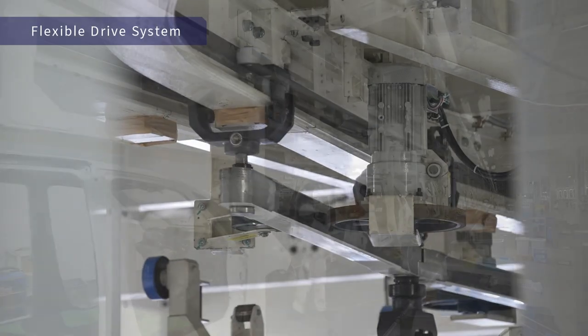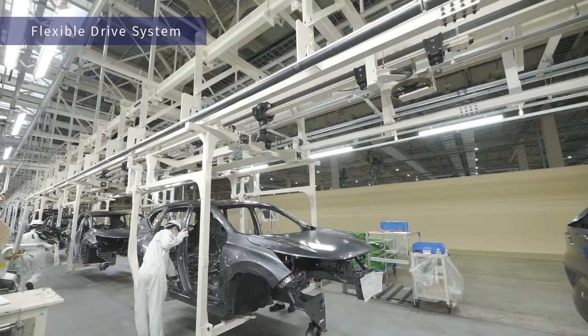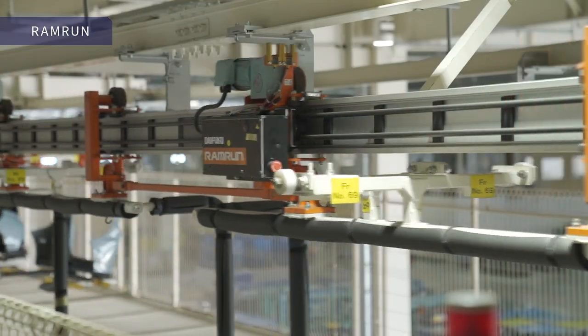Flexible drive systems are roller-based friction drive systems used in all the assembly processes. Major components are carried by the electrified monorail system, ram run.